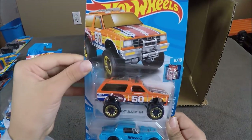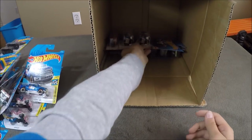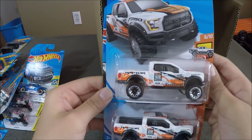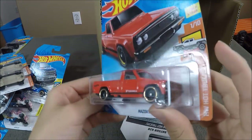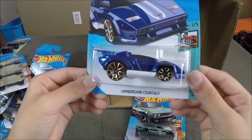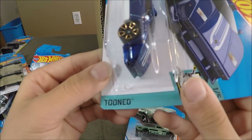Now we have another Chevy Blazer, two Fairlady 2000s in blue, and two 2017 Ford F-1 Raptors. A Mazda Rappu, now in red. And we have a Lamborghini Countach — they made one last year in red, and now they made one this year with gold wheels, blue and white, which is part of a tuned car.